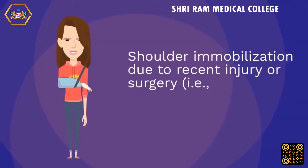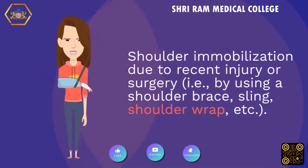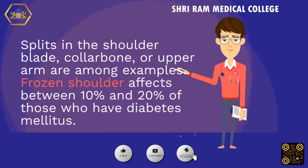Shoulder immobilization due to recent injury or surgery — such as using a shoulder brace, sling, or shoulder wrap — is a key risk factor. Examples also include fractures of the shoulder blade, collarbone, or upper arm.